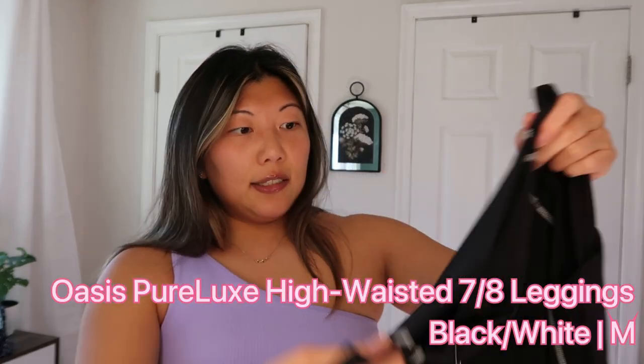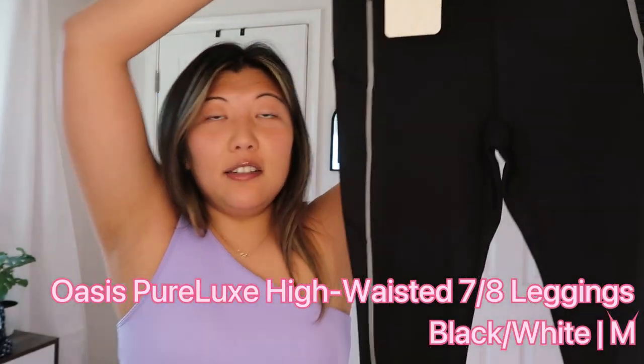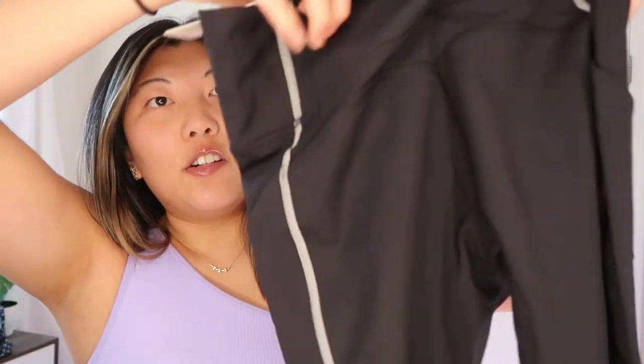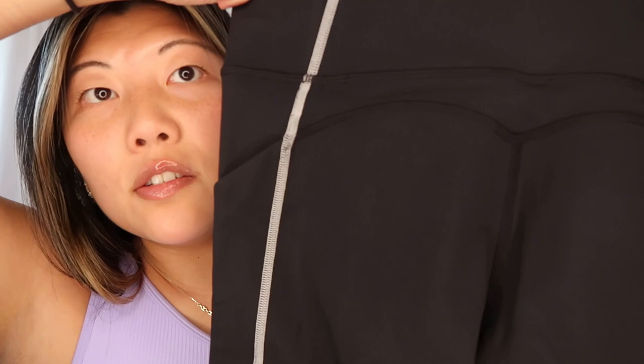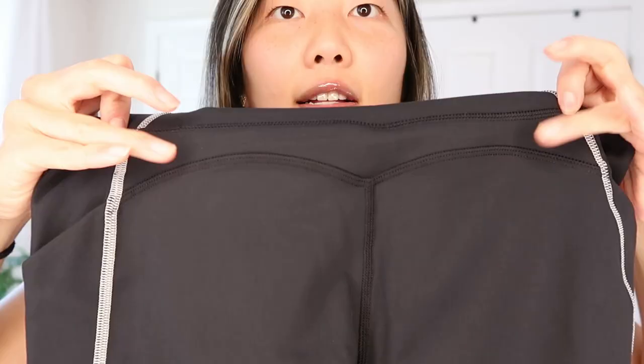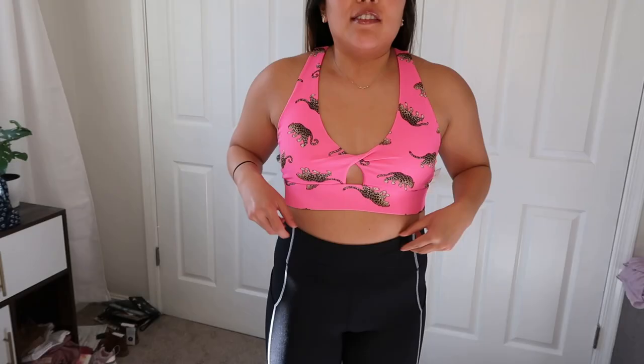Same super thick band. I got the Pure Luxe leggings — I like these. They're black but have really bold white seams on the front and back. This one has a straight across waistband with a front seam again. They have pockets. The back has a little bit more glute contouring — while the band is straight across, there's a nice curved seam detail.